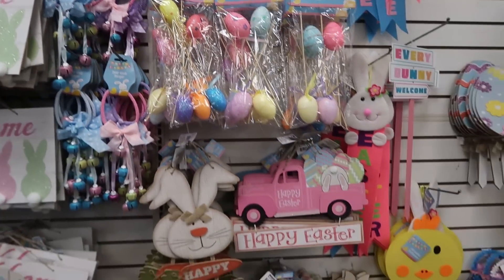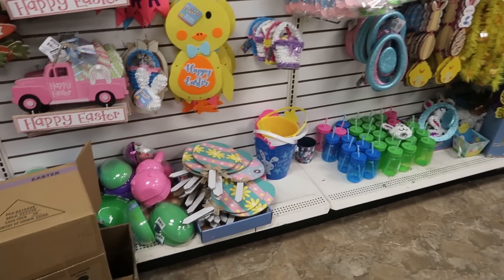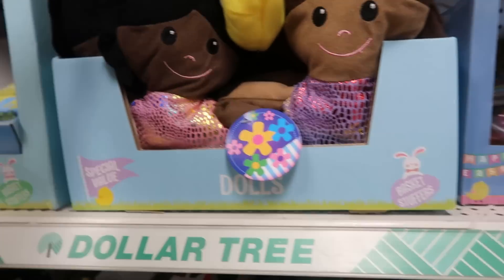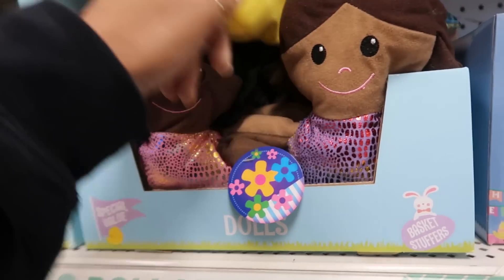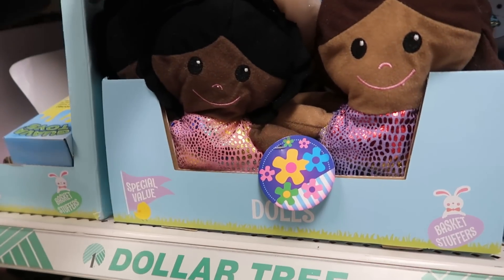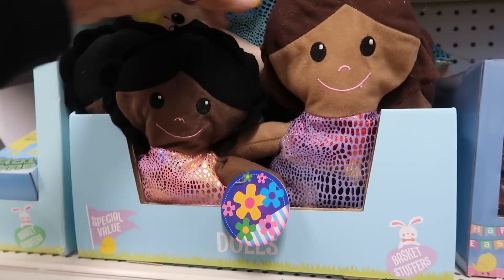Little pics. Over here where the basket filler stuff is, they got these little dolls. Aren't they cute? I like those. I don't think I've seen them - I haven't seen the brown ones before, with two different color hairs. So that's cool.